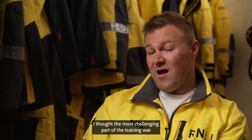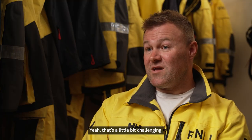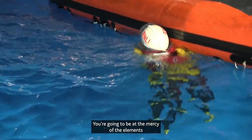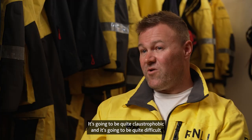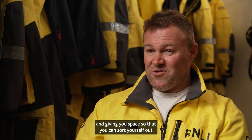I thought the most challenging part of the training was when we had to capsize the D class and swim underneath it, staying for a duration of time, surviving in the small amount of air that's still underneath. It's not necessarily physically challenging, but when you're underneath there it brings the realisation that if you were doing that for real, it's not going to be tethered to a pole — you're going to be at the mercy of the elements, there's going to be petrol underneath, it's going to be quite claustrophobic and quite difficult. The instructors are very good at putting you in that scenario and giving you space so that you can calm yourself and figure out what you need to do.